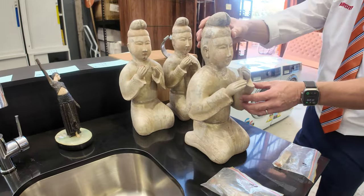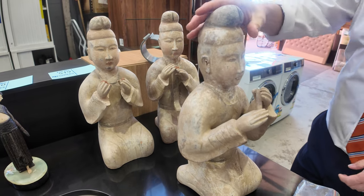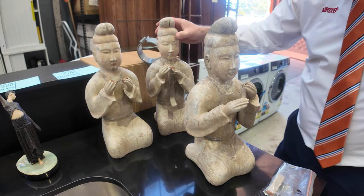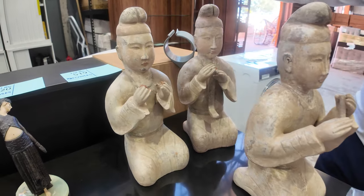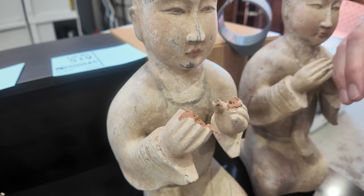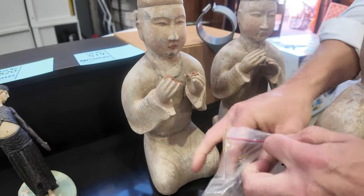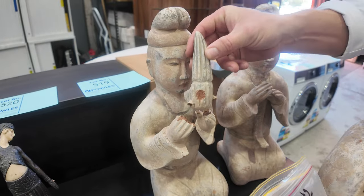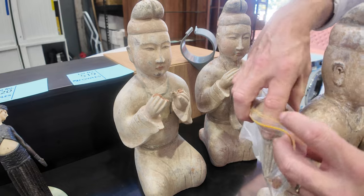Have a look at these. These are Ming Dynasty statues, terracotta, about 39 centimetres tall. The appraiser's not sure if it's Ming Dynasty or whether it's actually Yuan Dynasty. This is an insurance damaged cargo sale, and you can see they're actually musicians and the musical instrument has been broken off in transit.